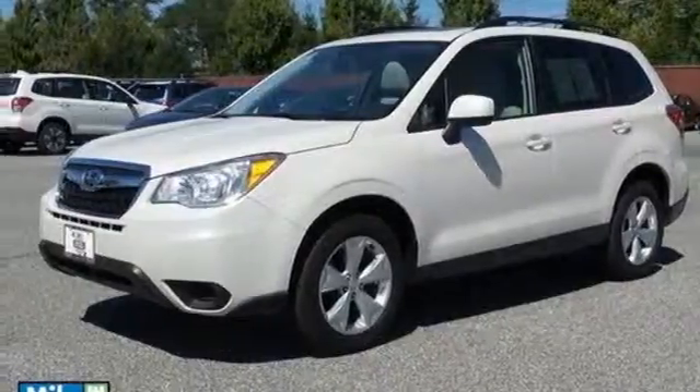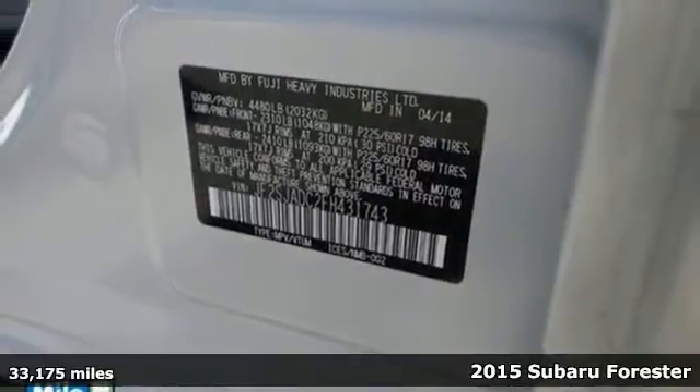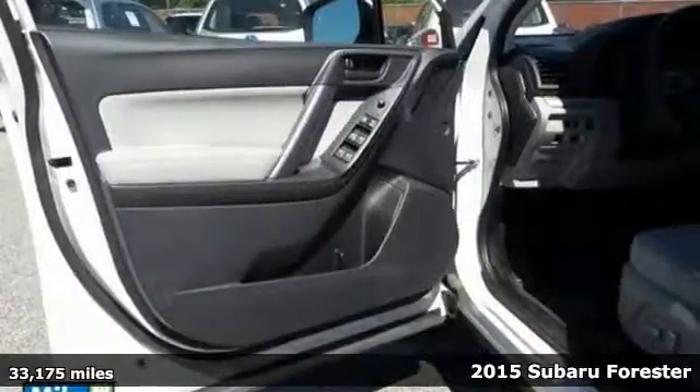It's a 2015 Subaru Forester. It has a large and impressive interior with innovative carrying capability, with additional underfloor storage.